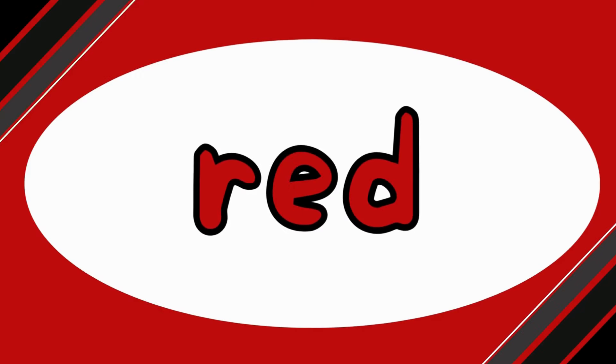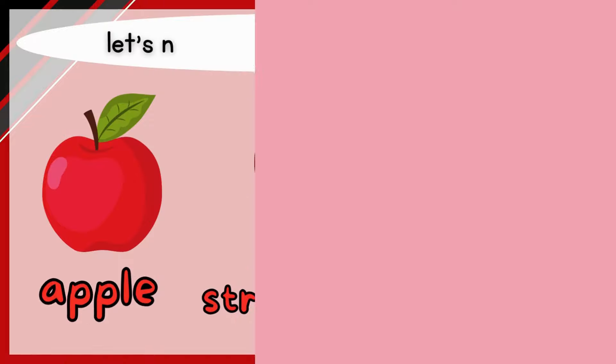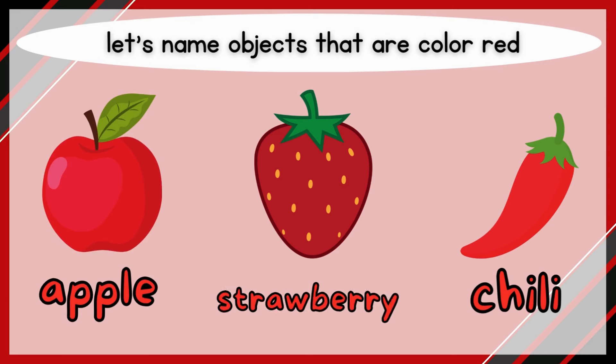Red! Let's name objects that are color red. Apple, strawberry, chili.